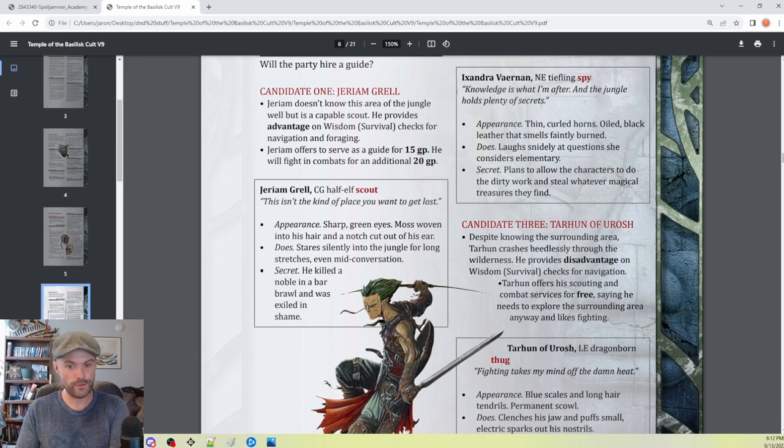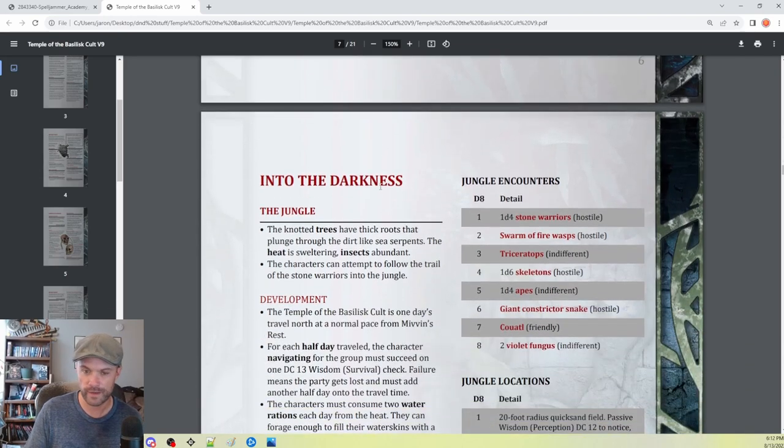I'm pretty sure my players are going to hire a guide because we only have two players. This adventure is supposed to be for four to five players at level one. I told them to make level two characters with the knowledge that they'll probably have an NPC guide as well, so I think that should be fine.